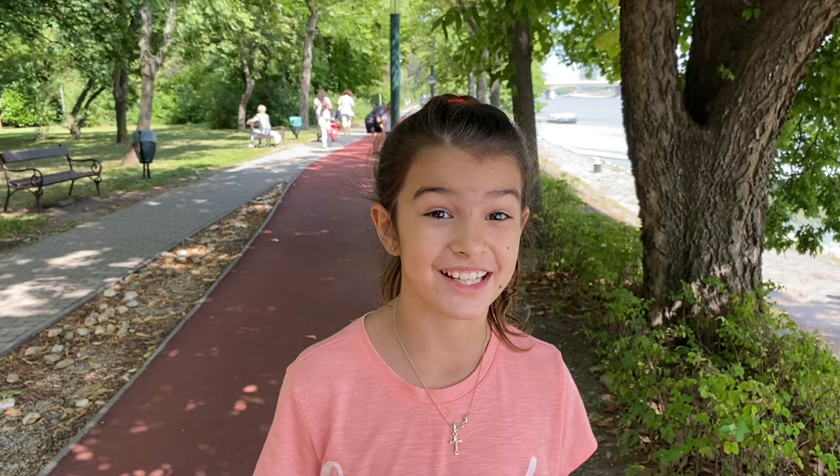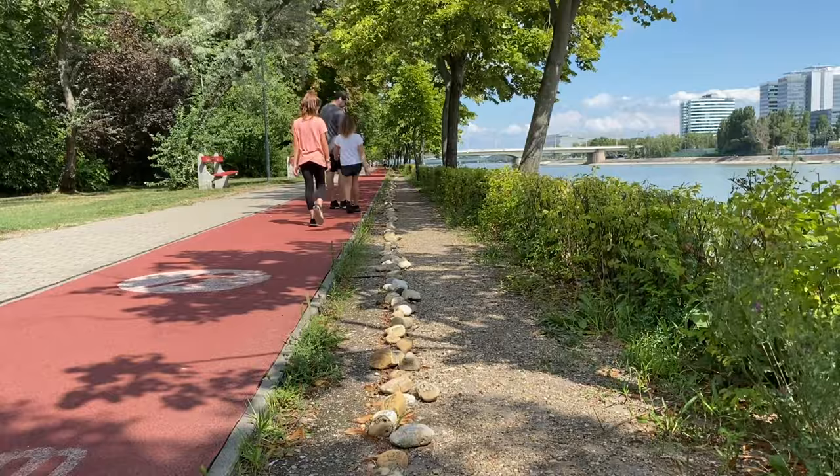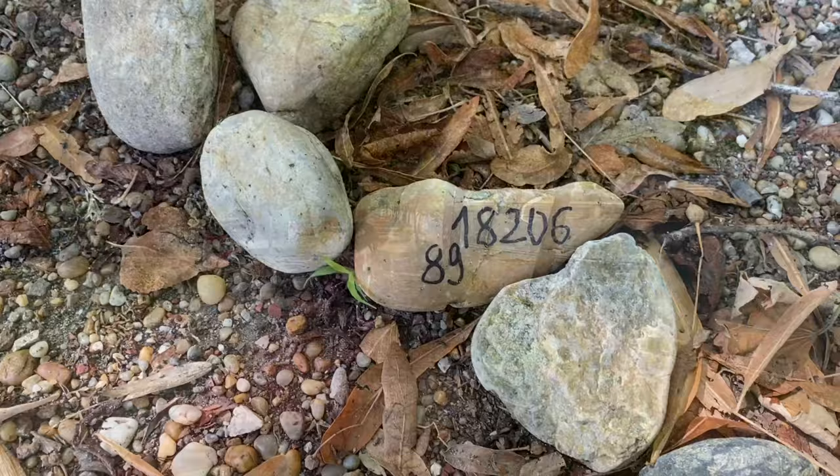They have this really cool running path around the island. Then we noticed a trail of rocks all along the running trail — it seemed to go on and on forever. We could tell they were there to remember people, but we couldn't tell what for. We looked it up, and as it turns out, these are here to remember COVID victims in Hungary.